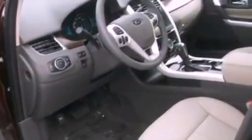Also included are privacy glass, disc brakes with an anti-lock braking system, side curtain airbags, front and rear reading lights, an external temperature gauge, and a rear spoiler.